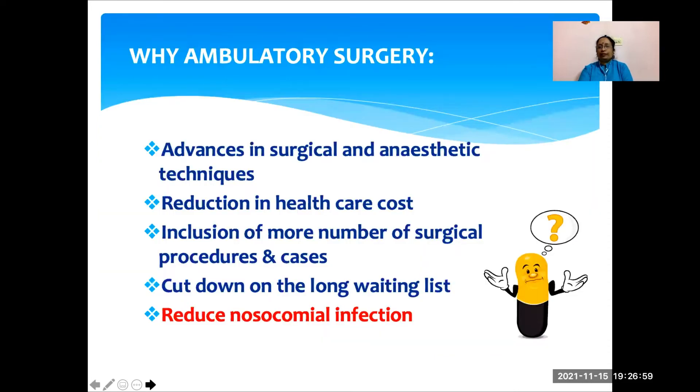What is the need for ambulatory surgery? The advances in surgical and anesthetic techniques have made daycare surgery possible in the pediatric age group. By doing daycare or ambulatory surgery, we are going to reduce the healthcare cost. We can include more number of surgical procedures and more cases, so that we can cut down on long waiting lists.